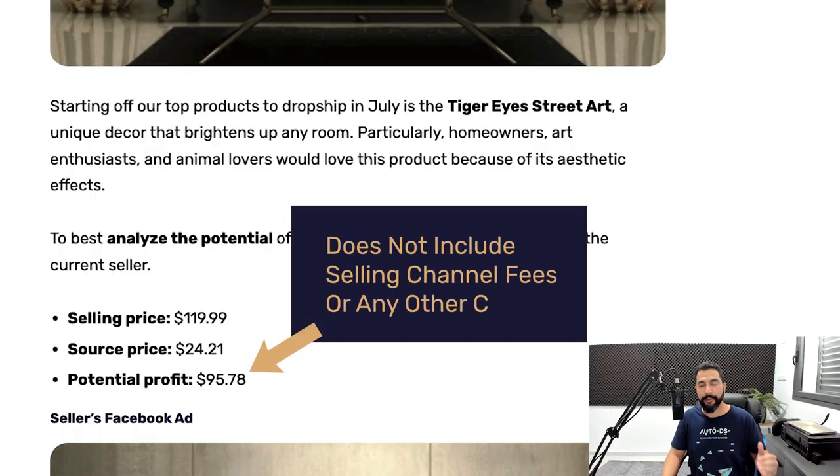Keep in mind, the potential profit does not include your selling channel expenses. For example, if you're dropshipping on eBay, you're paying anywhere around an average of 15% transaction fee on every one of your sales. So if you're selling a product for $100 and paying eBay 15%, then $15 goes to eBay and you'll keep $75 — not including your source price. Other selling channels like Facebook Marketplace charge just a 5% transaction fee.